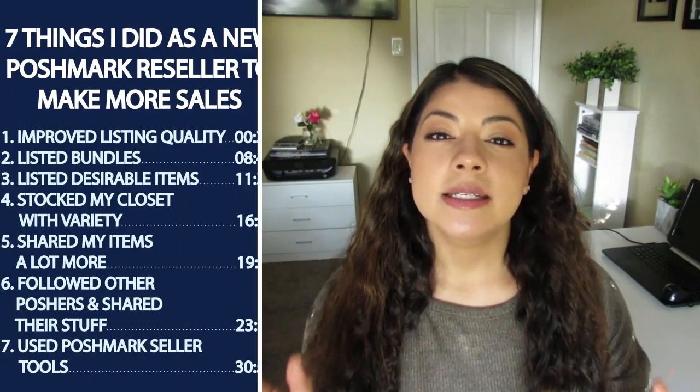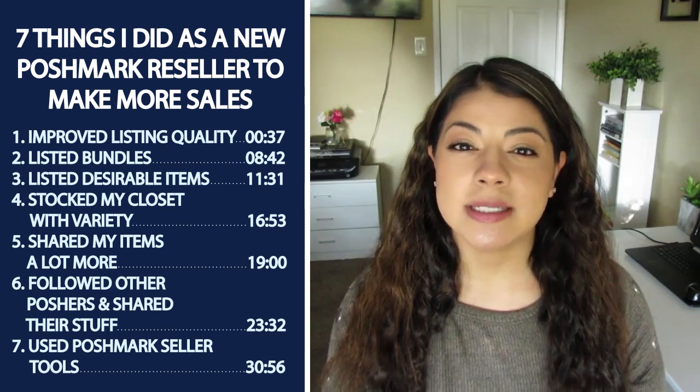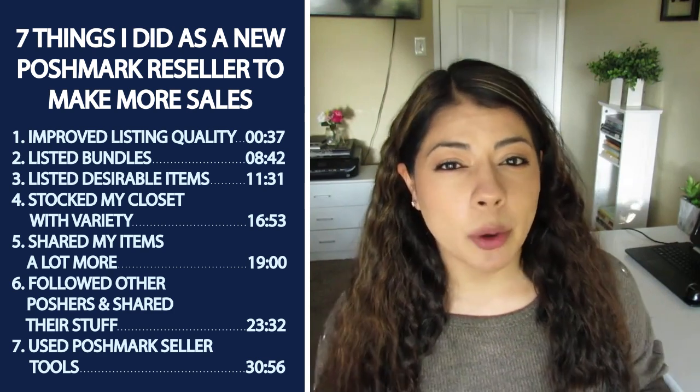Hey, what's up? Welcome back to my channel. Thank you so much for being here. In today's video, we're going to be discussing seven things that I did as a new Poshmark seller to start seeing some momentum.